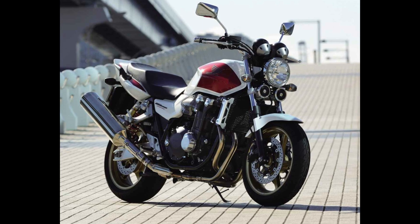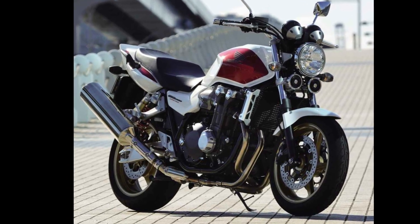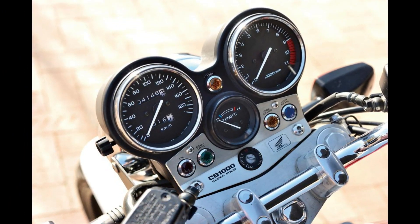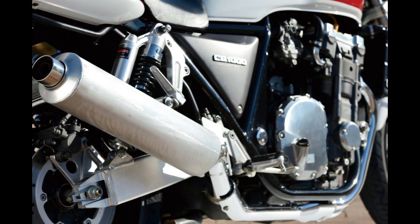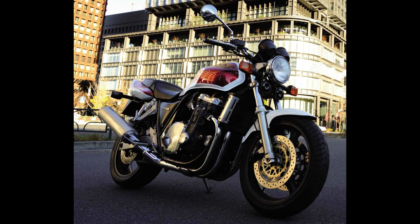The design of the CB1000 is both aggressive and modern. Its muscular frame and sharp lines give it a commanding presence on the road. The bike features a high-quality finish with meticulous attention to detail, ensuring it looks as good as it performs. The ergonomic design ensures comfort, making it suitable for long rides as well as everyday commuting.